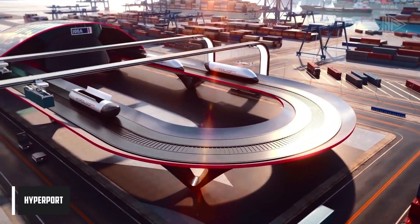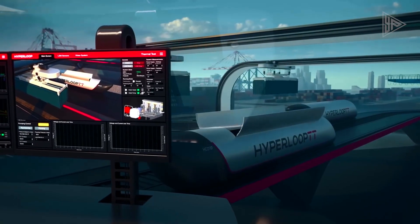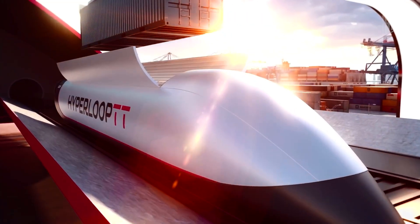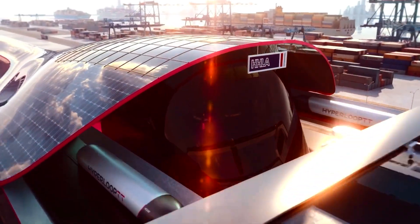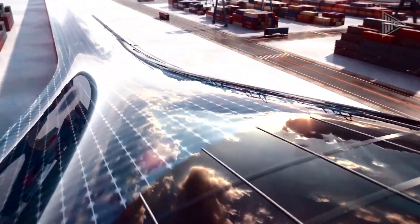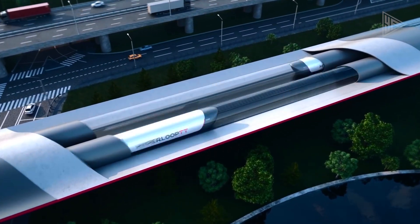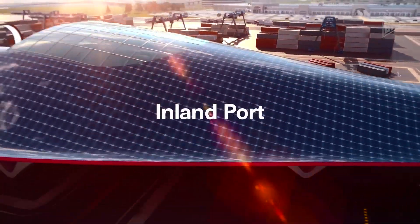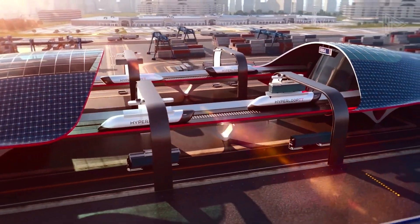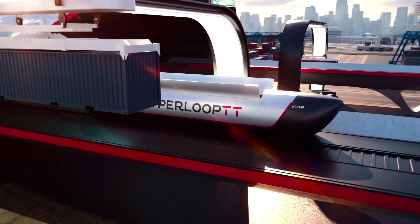Hyperport is a cargo solution developed by Hyperloop Transportation Technologies and Hamburger Hafen und Logistik AG, aimed at efficient, off-the-dock cargo handling. The system is designed to be sustainable, cost-effective, and time-efficient, offering a new approach to traditional shipping and logistics. Key features include magnetic levitation technology and high-speed cargo and freight transportation. The Hyperport cargo solution showcases the potential for collaboration between innovative technology companies and traditional logistics providers.